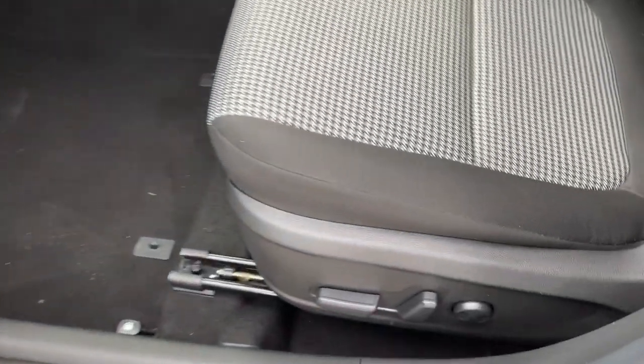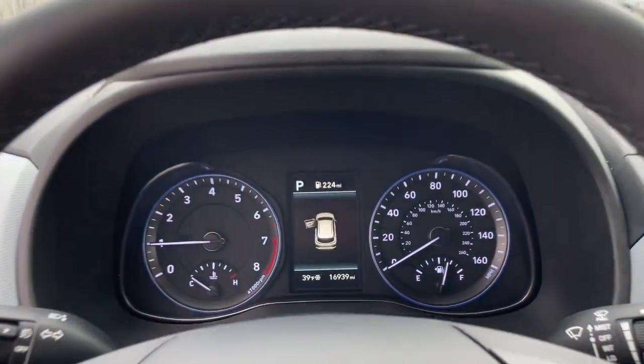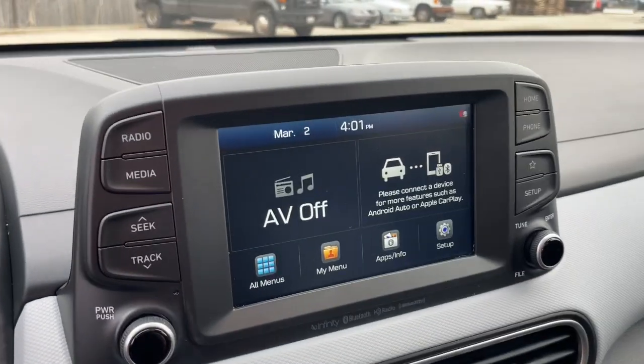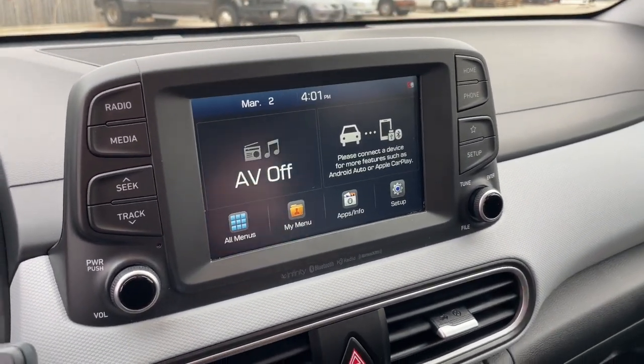These are just some of the great options this vehicle comes with: lane departure warning, all-wheel drive, keyless entry, sunroof/moonroof, backup camera, fog lamps, lane keeping assist, remote engine start, keyless start, and heated mirrors.